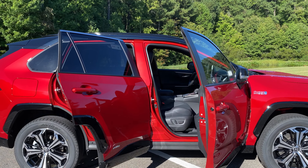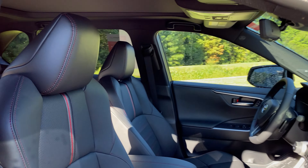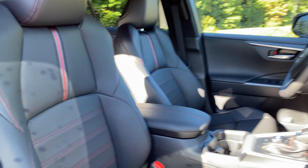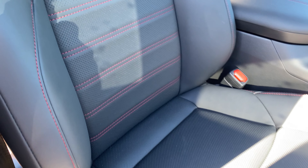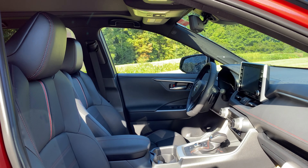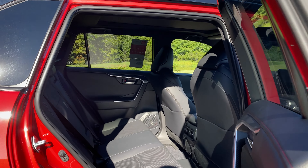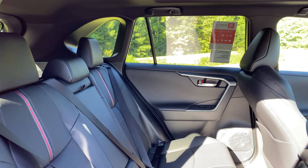Now for the premium package — this has all soft tech seating, and it's perforated. You'll have heated and cooled seats in this one. The pattern is a little bit different as well. All soft tech — let's go to the back just like we did before; it'll be similar.